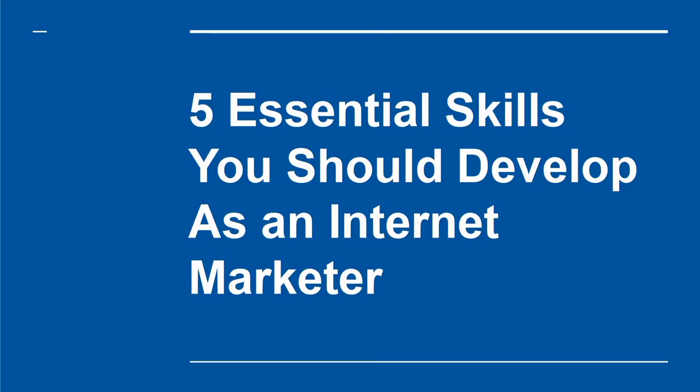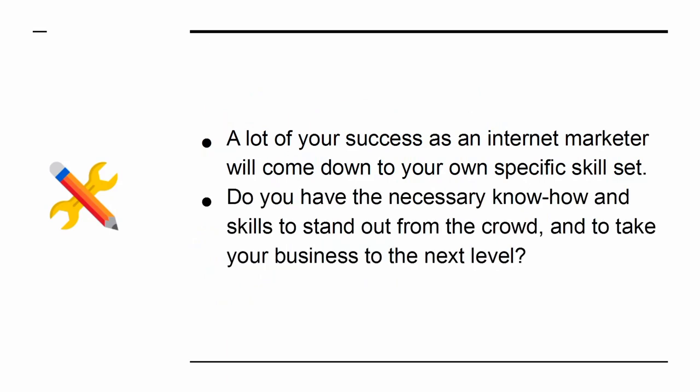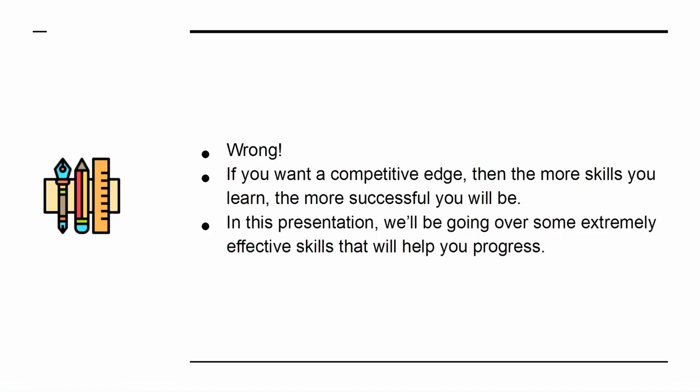5 Essential Skills You Should Develop As An Internet Marketer. A lot of your success as an internet marketer will come down to your own specific skillset. Do you have the necessary know-how and skills to stand out from the crowd and to take your business to the next level? The problem is that a lot of internet marketers are happy to rest on their laurels — they know how to write blog posts and they can use social media. But if you want a competitive edge, then the more skills you learn, the more successful you will be. In this presentation, we'll be going over some extremely effective skills that will help you progress.